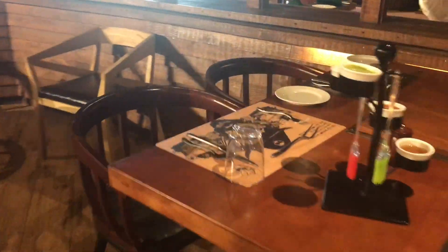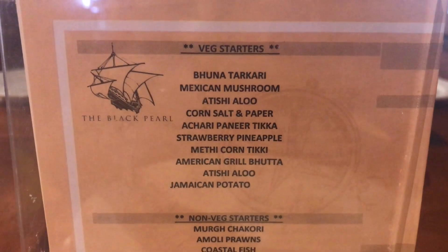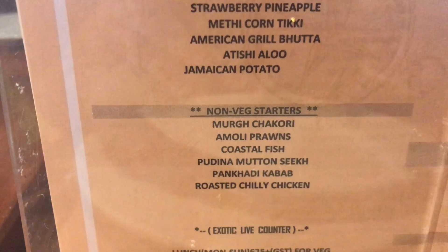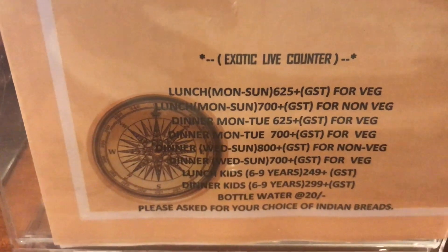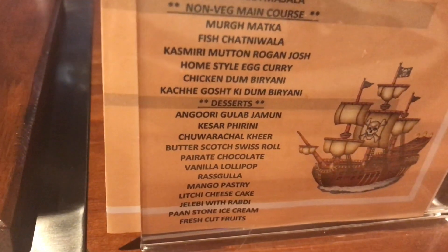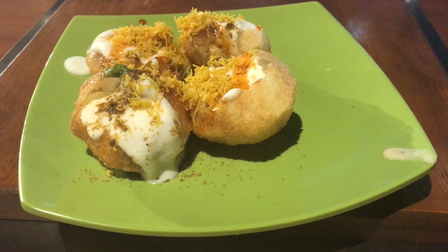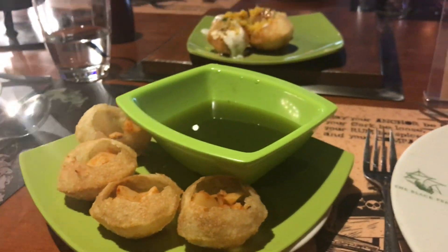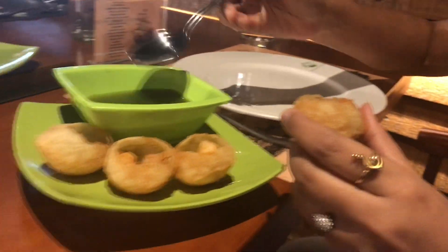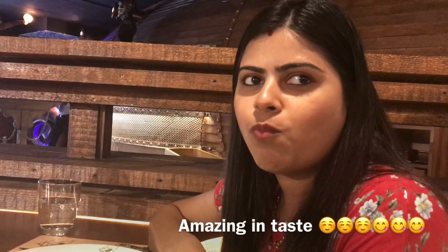We are the first people to enter the restaurant and it is 12 in the noon. This place serves a wide variety of food, both veg and non-veg. The first thing they served on the table is this thai pudi along with some pani puri — let's give it a try.